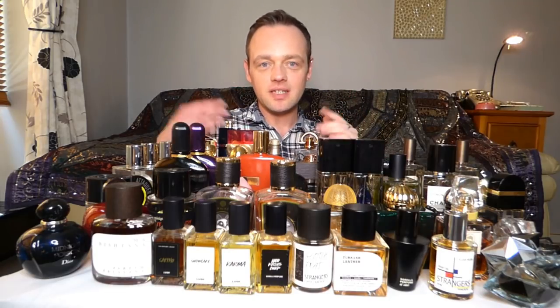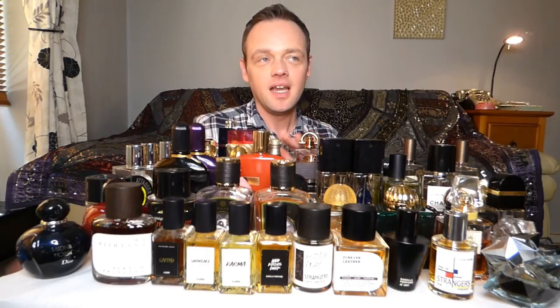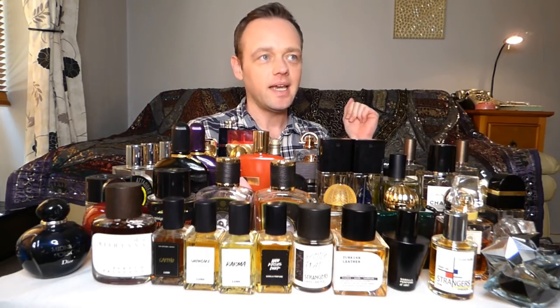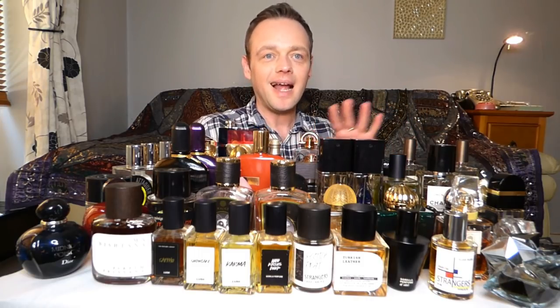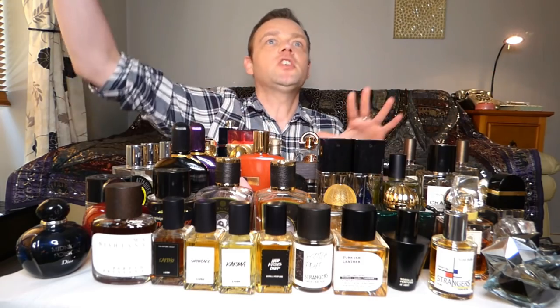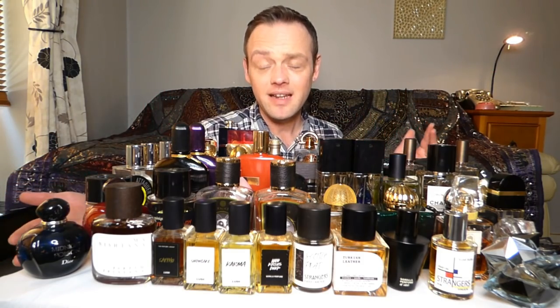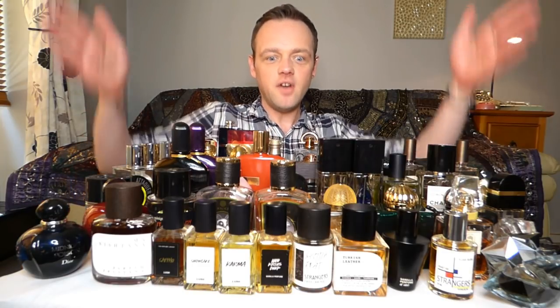I wanted to do this where my perfumes are displayed, but it's logistically, acrobatically, grammatically dangerous. It would have been a video of me clambering around on a bed, reaching up high and possibly dropping things and injuring myself. I love you guys, but not that much. So we're going to virtually do it.